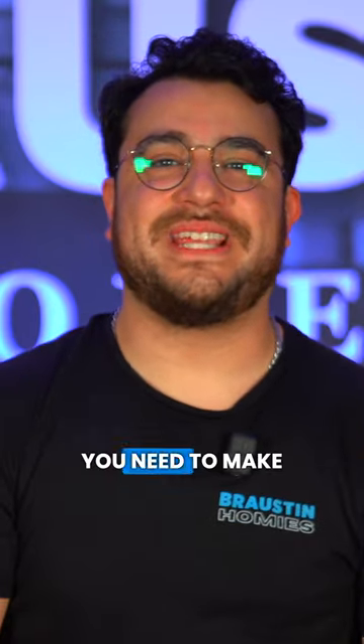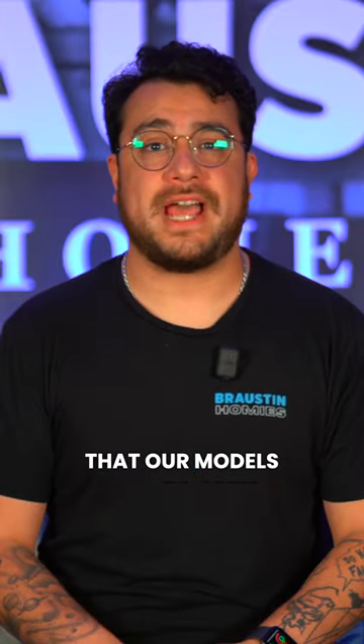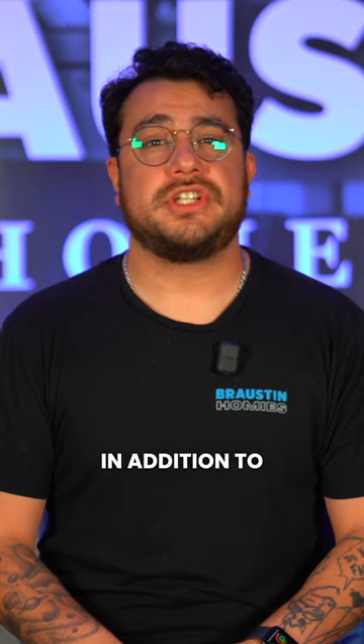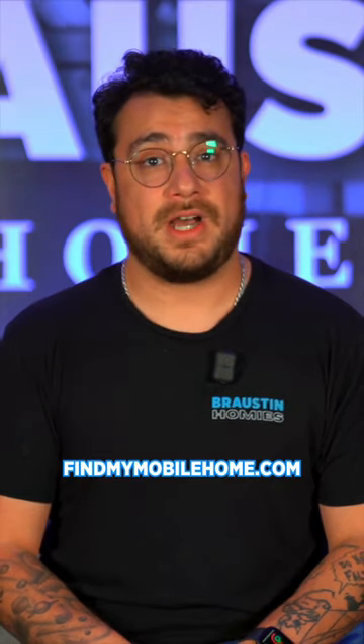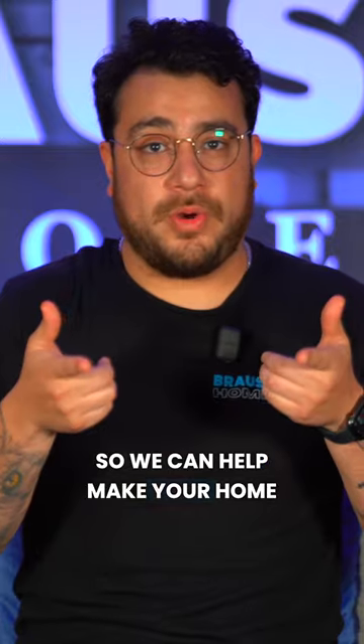We've got everything you need to make your dream home a reality. Check out all that our models have to offer, in addition to our always upfront pricing, at buymymobilehome.com from the convenience of your couch. Or give us a quick call at 210-460-7755 so we can help make your home ownership dreams come true.